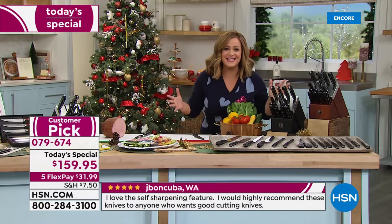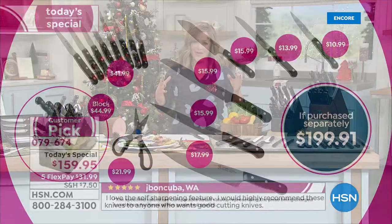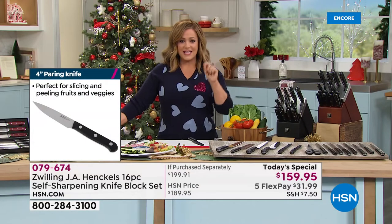This is a giant bundle we went to bat for — it's $199.91 normally, and for one day only we're at $159.95. If you're new to HSN, shop with Flex Pay — a convenient way to break your purchases into monthly payments, so you'd only be paying the first $31.99. That's any debit card, credit card, PayPal, or Apple Pay.